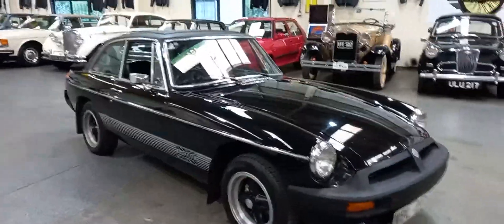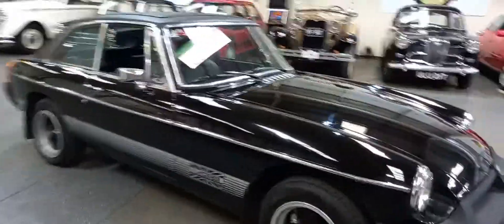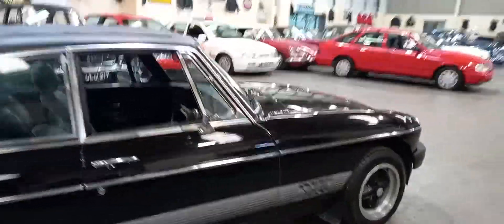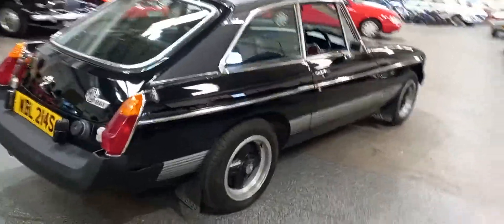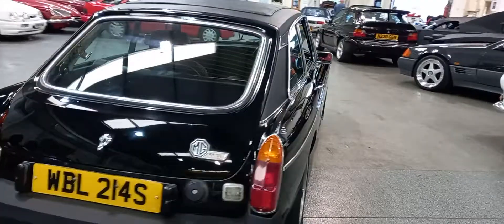MGB GT with a Webasto roof look — vinyl roof and a Webasto roof. Quite a nice straight looking car in all fairness. Nice set of alloys on it, aftermarket wheels look, actually suit it.